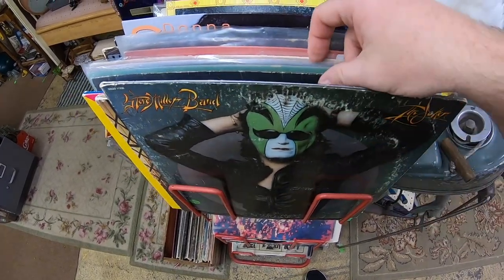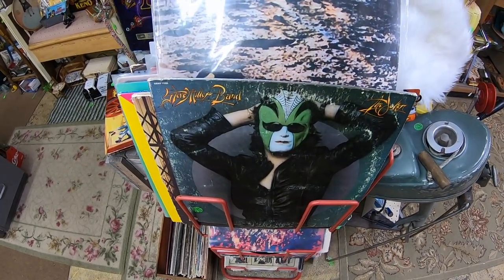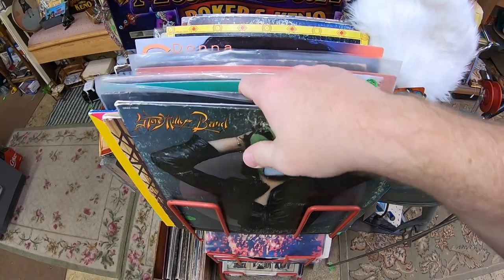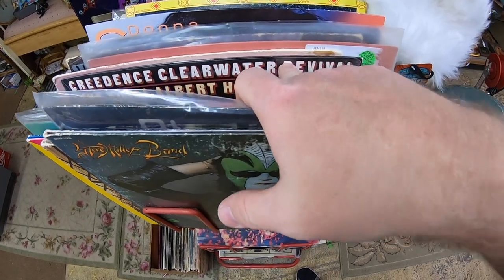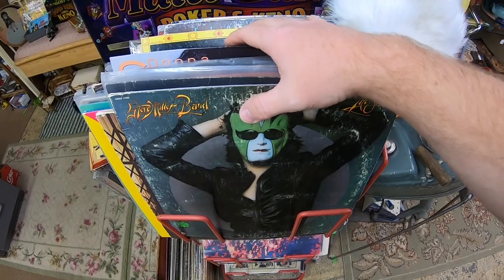Some cool albums here — Black Sabbath, $125. CCR — yeah, they definitely have their albums priced.